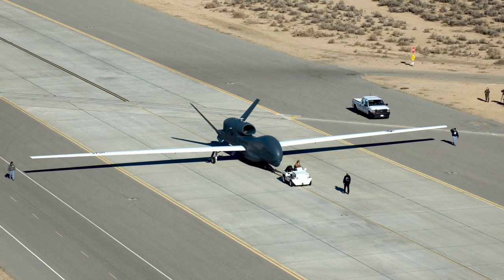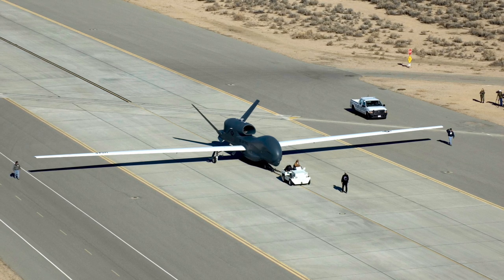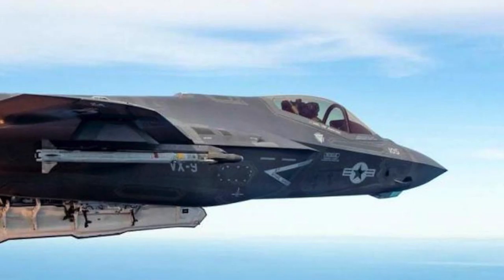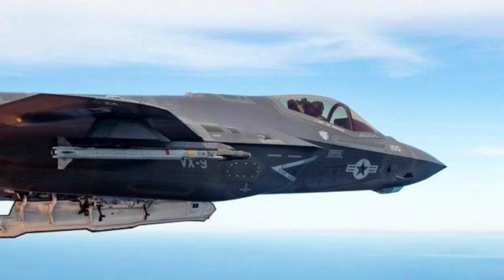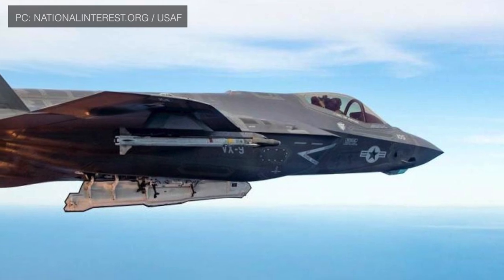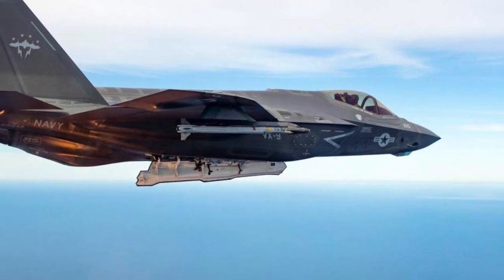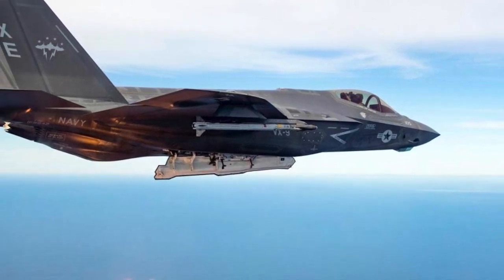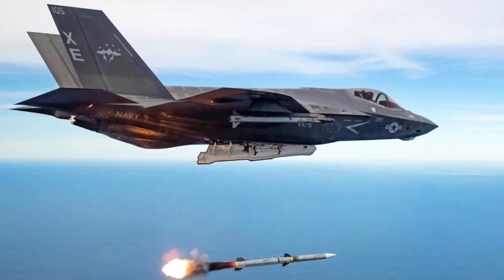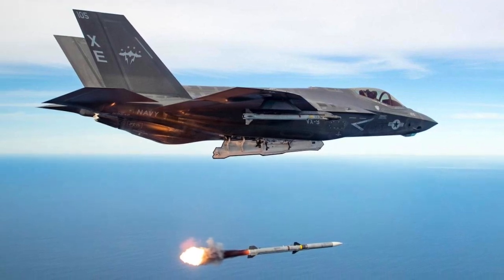But in a conflict, the RQ-4 Global Hawk is not what Iran will face. The U.S. will deploy F-22 Raptor, F-35 Lightning II, and B-2 Spirit. The F-35 Lightning II is a single-seat, single-engine, all-weather, stealth multirole fighter. Its stealthy design makes it capable of functioning in extremely high-threat environments and initiating attacks even against advanced enemy air defenses. It is capable of deploying a wide range of weapons including smart bombs and anti-radiation weapons.